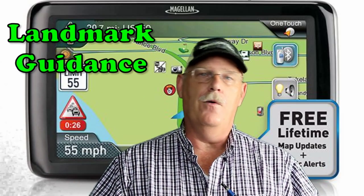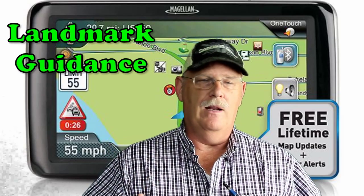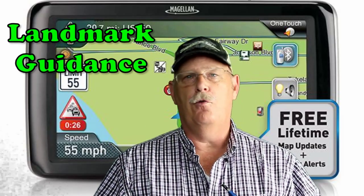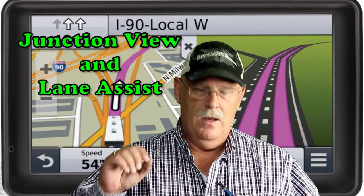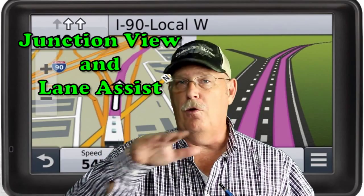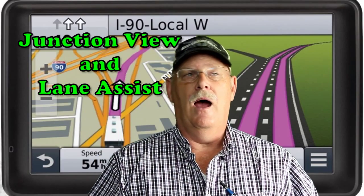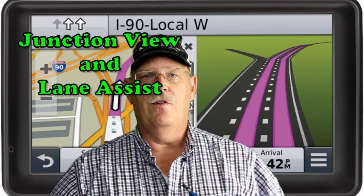There are quite a few features. One is customizable RV routes. It also has RV-specific points of interest, which is nice especially when you're driving along — it shouts out where it's at. Landmark guidance is really cool. As you're getting ready to turn right, it'll say 'turn right at the 76 station.' And it has junction view or lane assist, so as you're getting closer you know what lane to be in. We've had the system for a couple of weeks now. It's been easy to use, the buttons are easy to use, and we've been quite pleased with it.